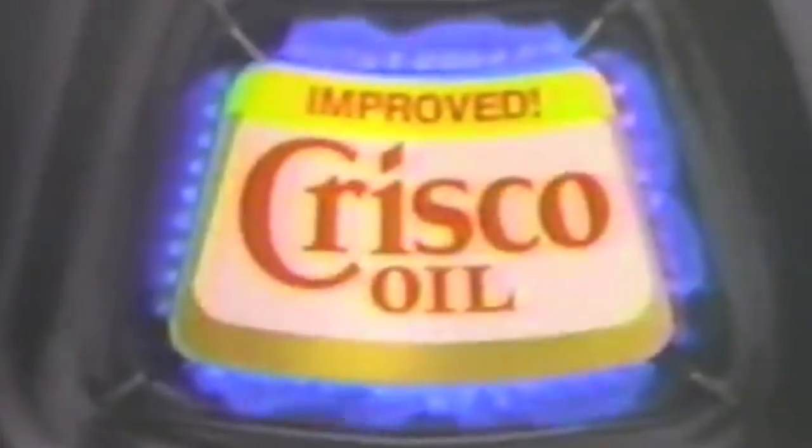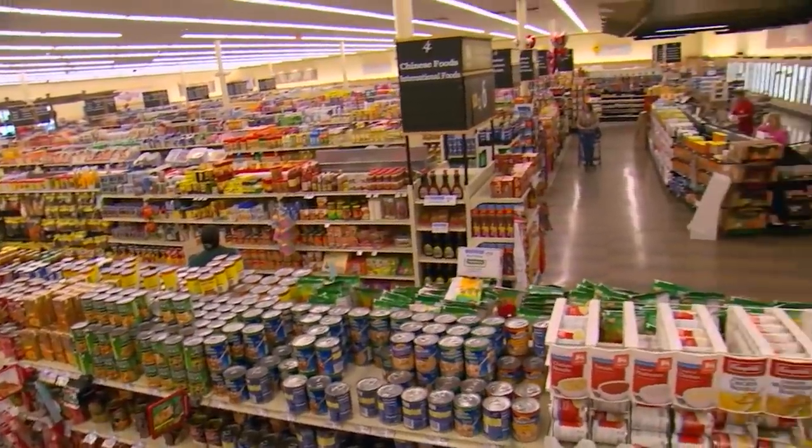For die-hard bakers, Crisco has long been a pantry staple. While it's not the only vegetable shortening on the market, it's certainly the best known. But before you head to the store to stock up on all of the different Crisco products, you might want to know exactly how they're made.